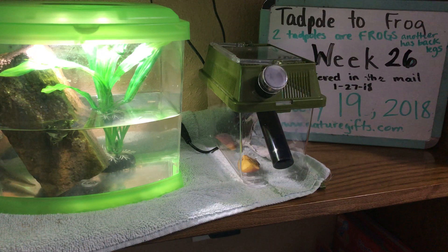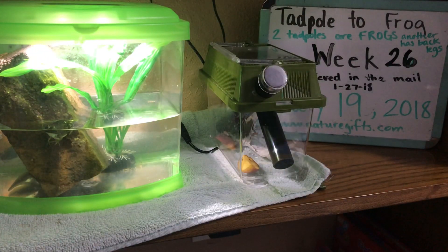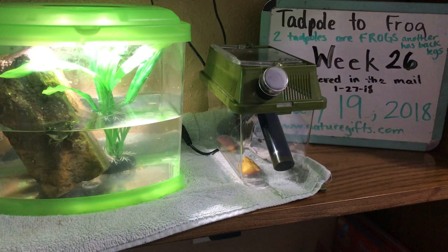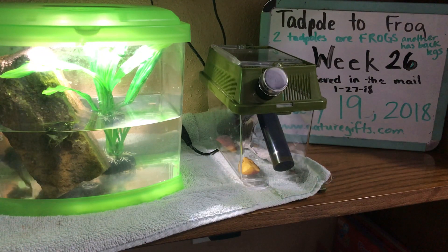We are on week 26, and about a week ago on week 25, our third of four tadpoles finally became a full frog. We had two different tanks to begin with — this tank that came with the kit from Nature Gifts had two tadpoles in it, and we had two different ones in another tank. One became a frog, one died, and we gave the frog to a little boy to take care of.